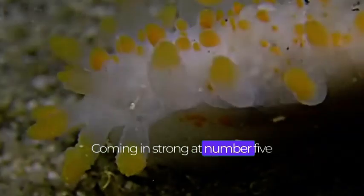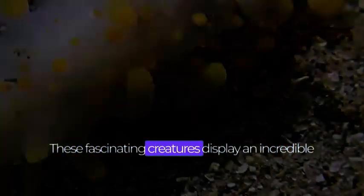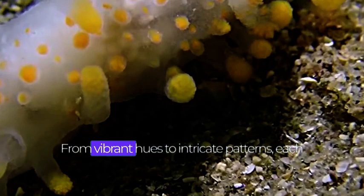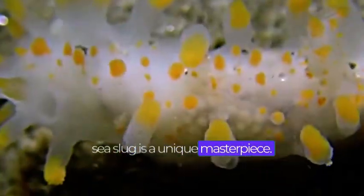Coming in strong at number 5 is the magnificent sea slug. These fascinating creatures display an incredible variety of shapes, colors, and textures. From vibrant hues to intricate patterns, each sea slug is a unique masterpiece.